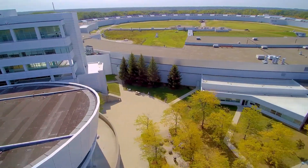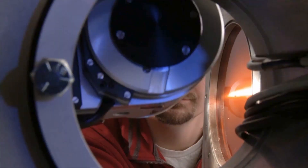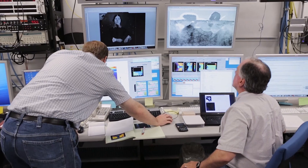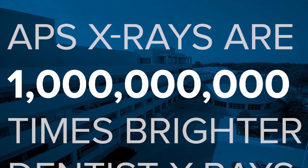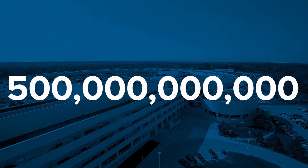The APS upgrade is a perfect example of the Department of Energy's investment in the future of the nation. The x-rays that we produce with the APS today are already a billion times brighter than you can get in a dentist's office. Now imagine taking that and adding another factor of 500 on top of that.